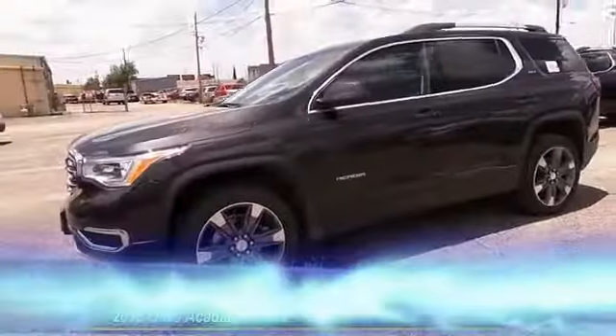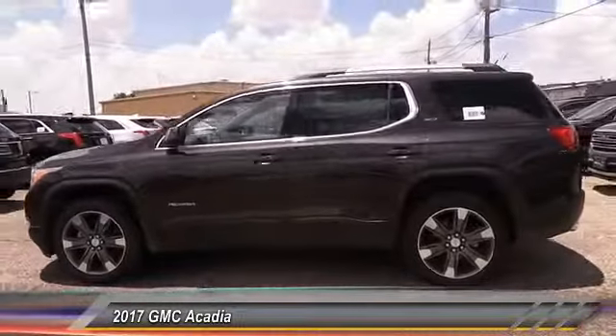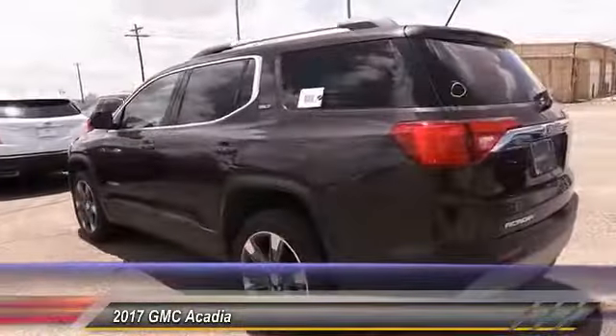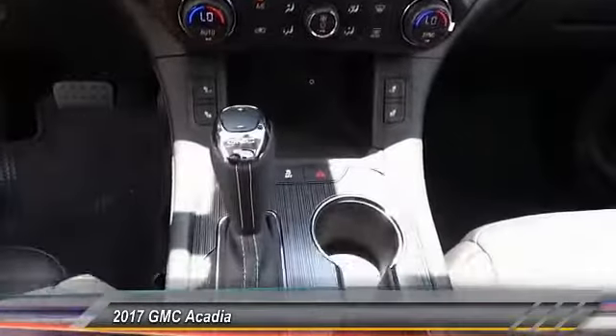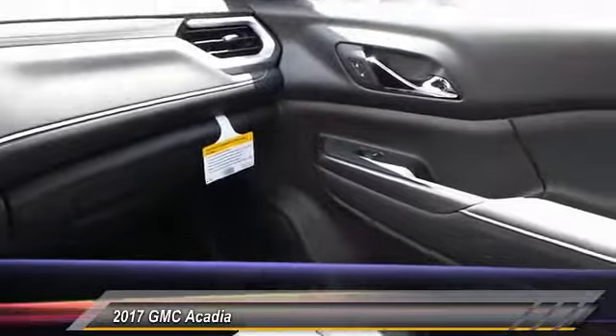The 2017 GMC Acadia — great capability coupled with exceptional safety, offering better highway fuel economy than any other eight-passenger SUV, advanced technology, and thoughtful ergonomics. The Acadia is a premium utility that rejects compromise.